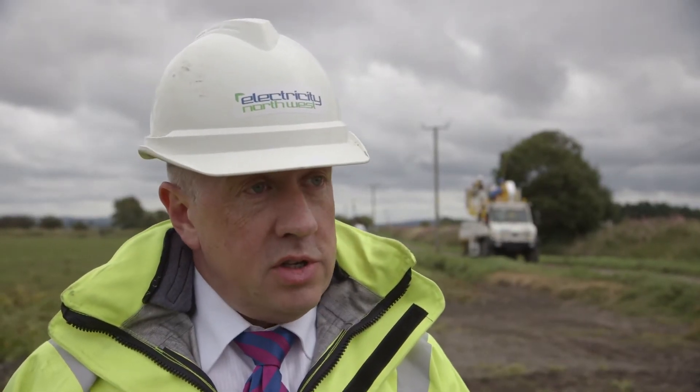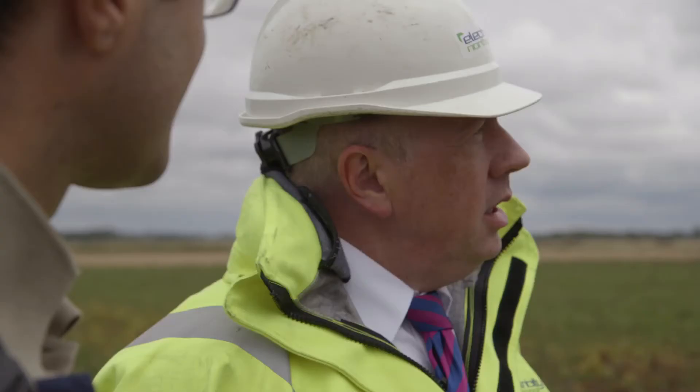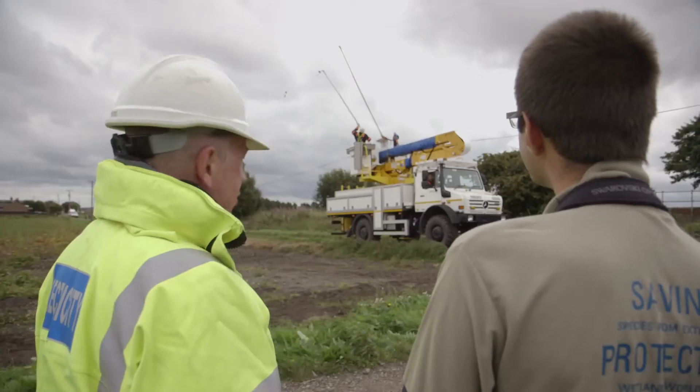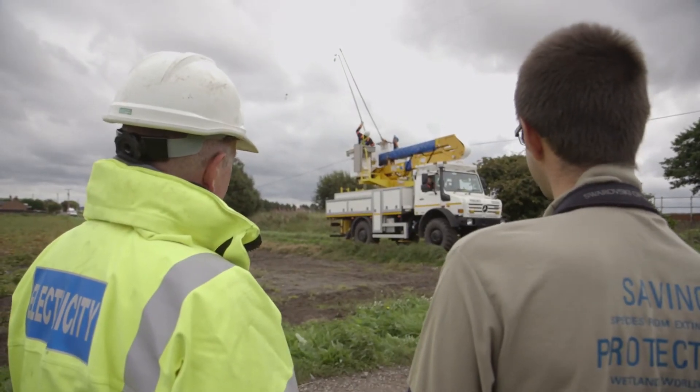At Electricity North West we sponsor over 50 research and development projects, and this is one of those projects. A lot of the research will be done by the Wildfowl and Wetlands Trust, but also by a master's student who will be working on it full time.